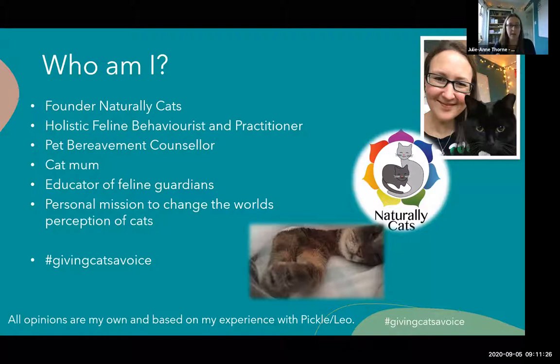I consider myself an educator and feline guardian. When I work with a family, it isn't just about sorting the problem behaviour with the cat - it's about helping people understand cats, how they can provide for their cat and what they need to consider. My personal mission is to change the world's perception of cats - no small dream. You'll see at the bottom of every slide I've put hashtag giving cats a voice. I've always been drawn to cats and I feel they're very misunderstood. My new blog is all about cats as sentient beings - people speak derogatorily about cats and think they're aloof and don't need company, which really isn't the case.